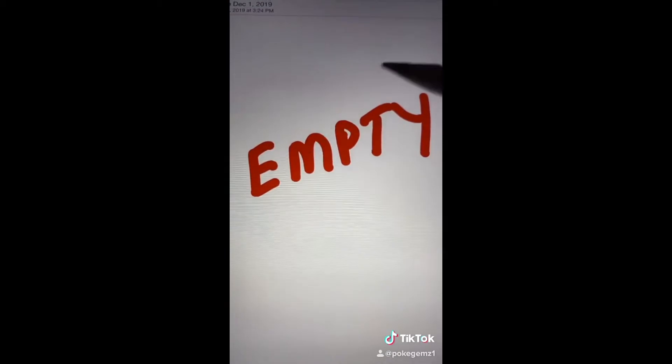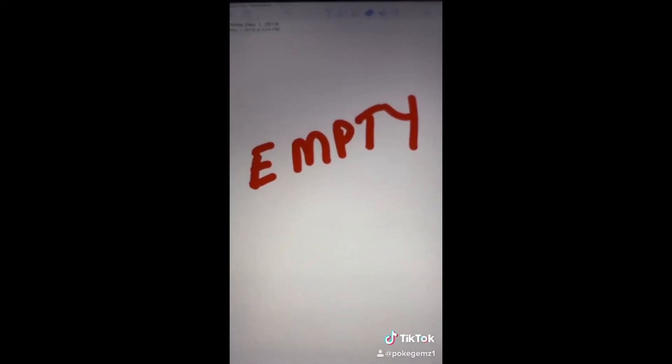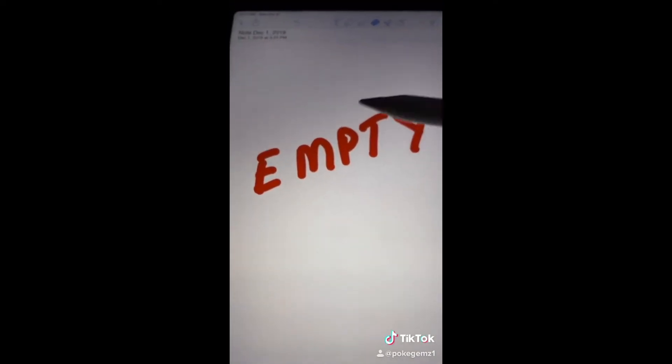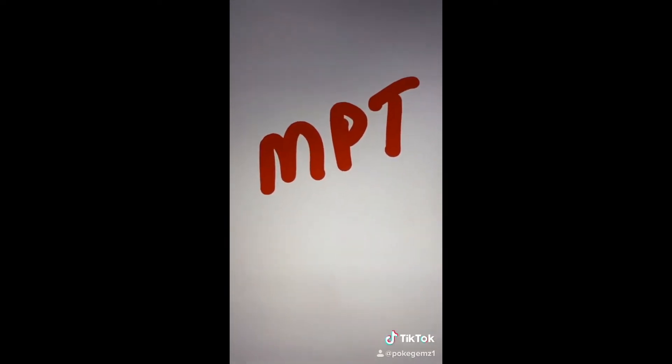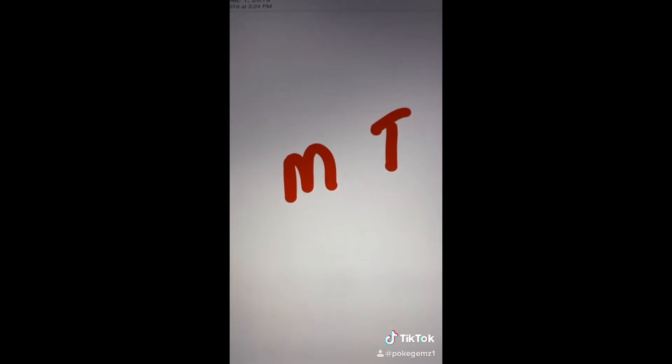Check out this first one — this one shows us how crazy our English language is. This says empty, right? Take out the E, it's still empty. Take out the Y, it's still empty. Take out the E and the Y, still empty. Watch this: take out the P and it's still empty.